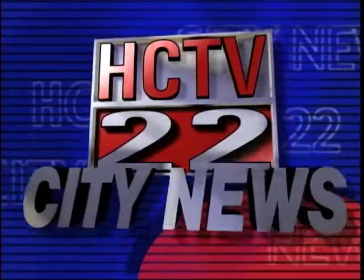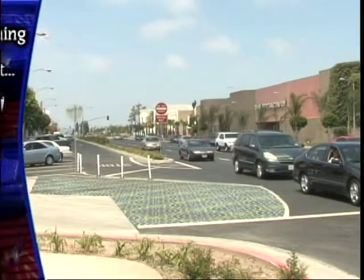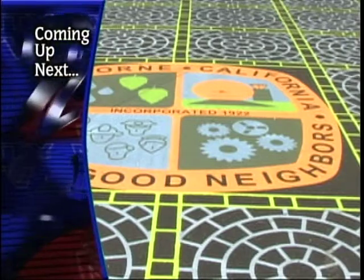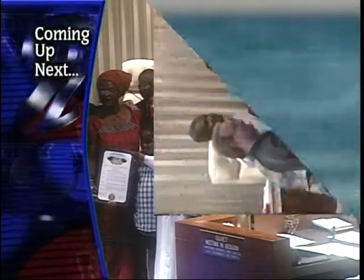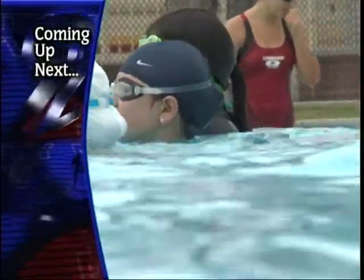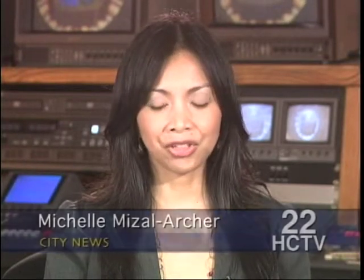You're watching HCTV 22 City News, your source for news and information on issues, people, arts and entertainment, and sports in the city of Hawthorne. In this edition of City News: Hawthorne's main drag isn't looking so drab anymore, City Council gets a royal visit, and something old is now new and very blue. Hello everyone and welcome to City News. I'm Michelle Maizal Archer.